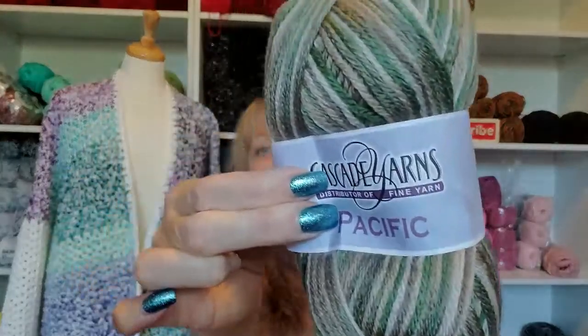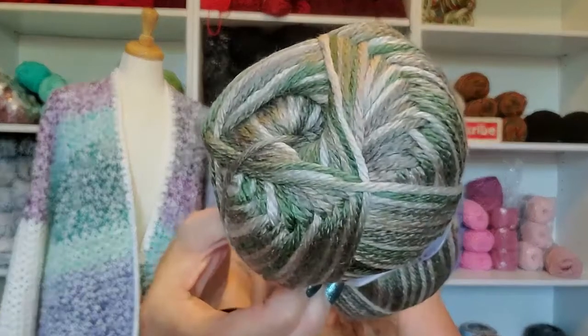Just to recap, this is Cascade Yarns Pacific and it is 40% superwash merino wool, 60% acrylic. There's 195 meters in it and the color is 529. Beautiful colors, but I can't use it. It's a lucky, lucky day — there's four skeins.